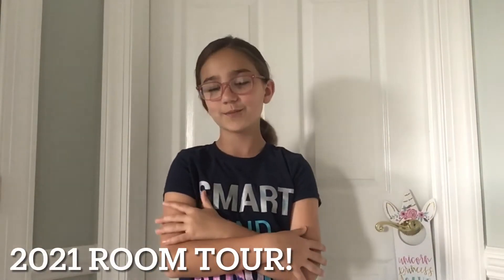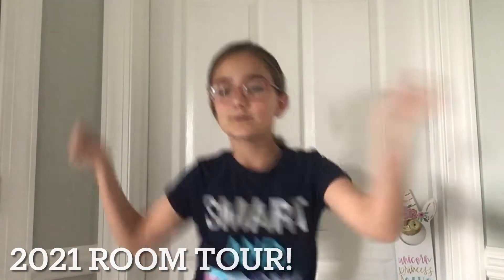Hey guys, welcome back to another one of my YouTube videos. So today is finally my room tour day, which has been a while since I announced it.